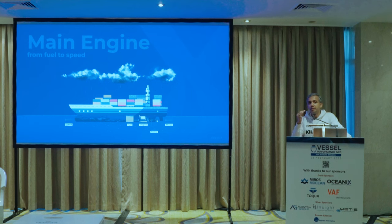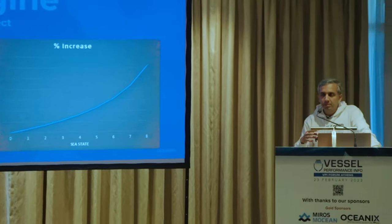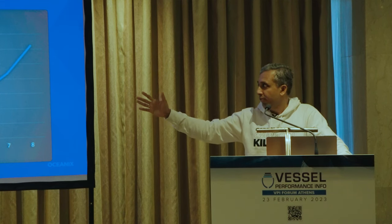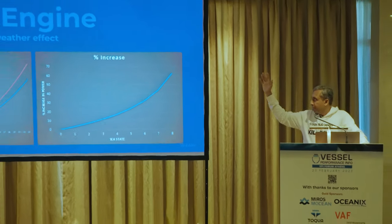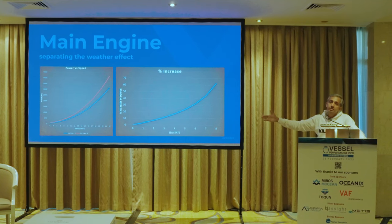To separate out the weather effect, there is a simple mechanism and a complex mechanism. The simple mechanism takes sea state as a number to represent the weather. On the left you can see the effect on the speed-power curve by sea state — blue is sea state 0 and red is sea state 6. For a specific design draft and speed, you see power increases of 60–70% at sea state 6 or 8. This is very dependent on both speed and draft.